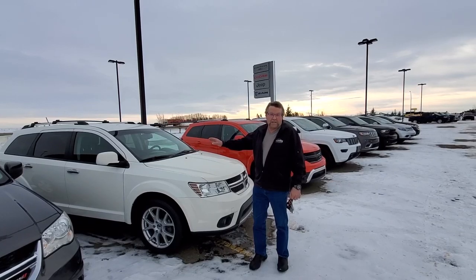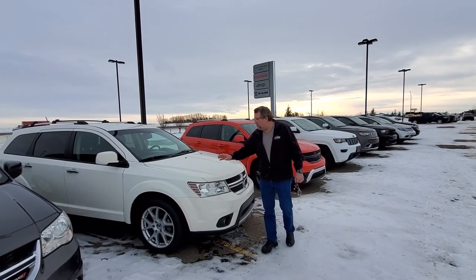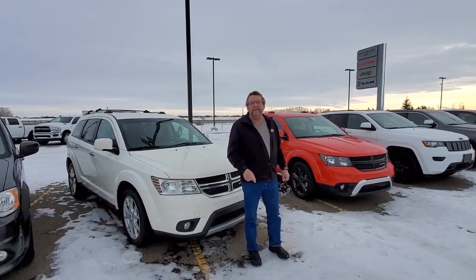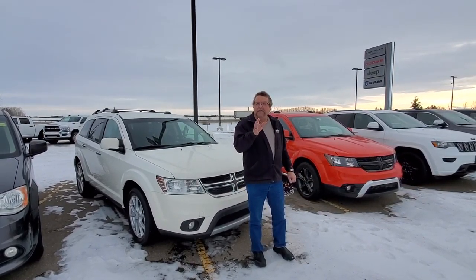The headphones are still in the box, so that tells you it's a nice vehicle. It already has a paint protection film on the front. This thing here is listed under $17,000. Very low kilometers.